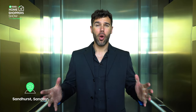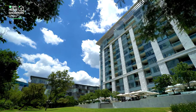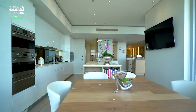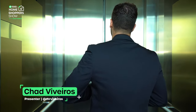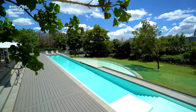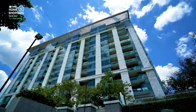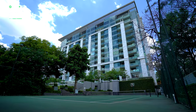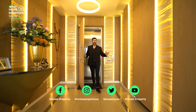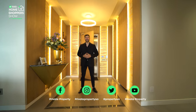Welcome to Sandton, or rather the skies of this bustling city. Today we're in a spectacular apartment — a magnificent home with surprises around each and every single corner. My name is Chad Riveros. This is the Private Property Home Shopper Show. Welcome home.